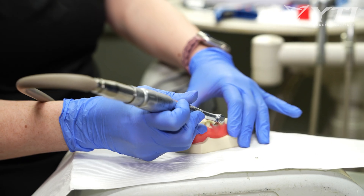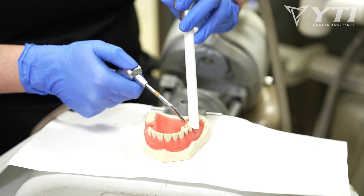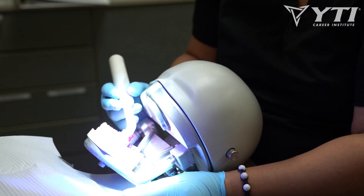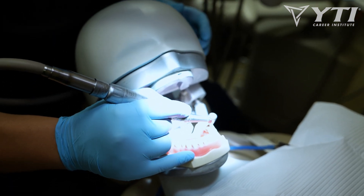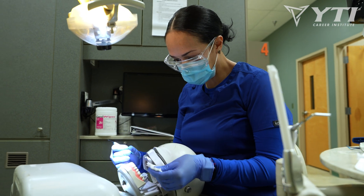An expanded functions dental assistant is like a dental assistant but just has a little bit more responsibility. They can place and polish restorations, place dental sealants, fluoride, do coronal polishing, place rubber dams, pack gingival retraction cord, as well as still assist the doctor through four-handed dentistry.